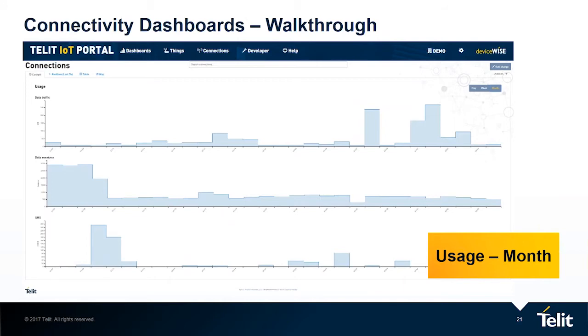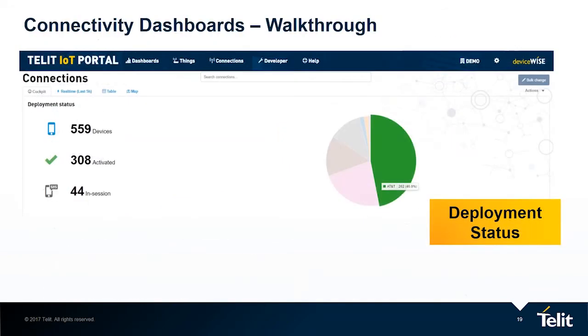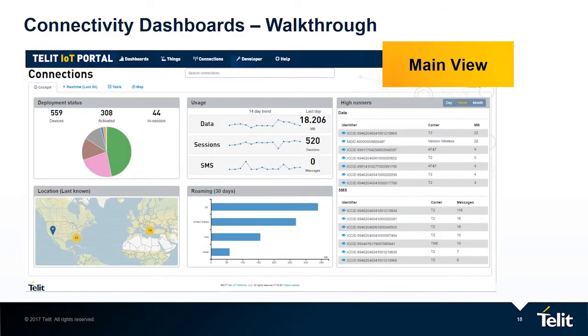You can drill down from the main view. In the main view you can see the usage — the idea is that you can see data, sessions, and SMSs, and see the trend over the last days. You come and take a quick look at the trend and realize if there is an issue or if everything looks normal. If everything looks normal, nothing is required. But if you see some abnormality, or the trend is not according to what you expect, you can go and drill down.